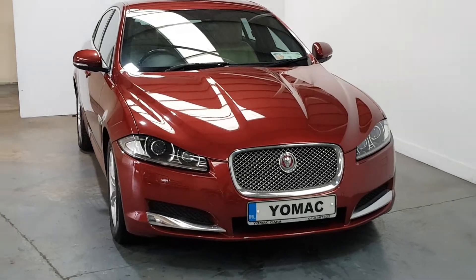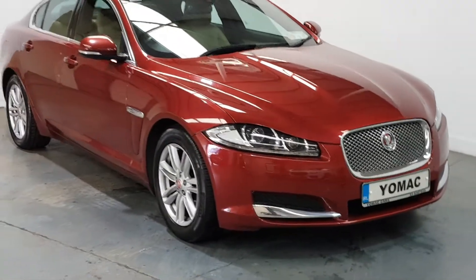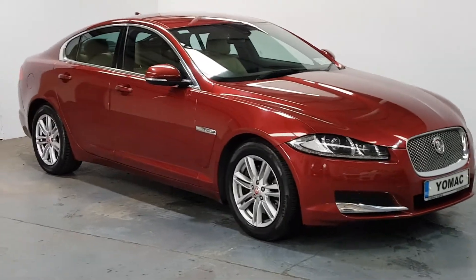Quite a high spec car — as you can see it's got the chrome pack on the outside, the LED daytime running lights with the Xenon lights, alloy wheels, and metallic paint.